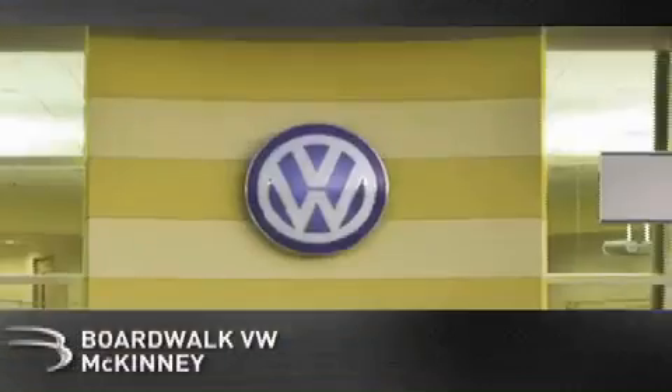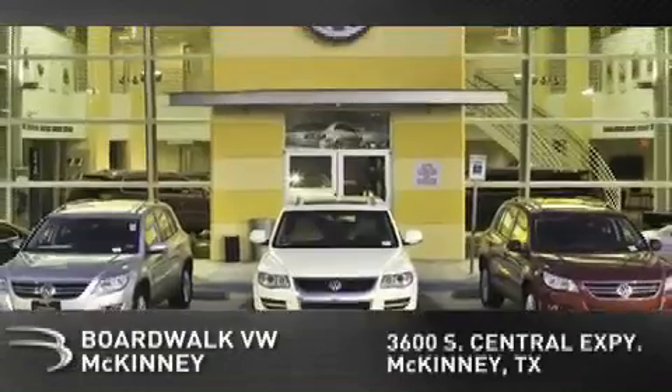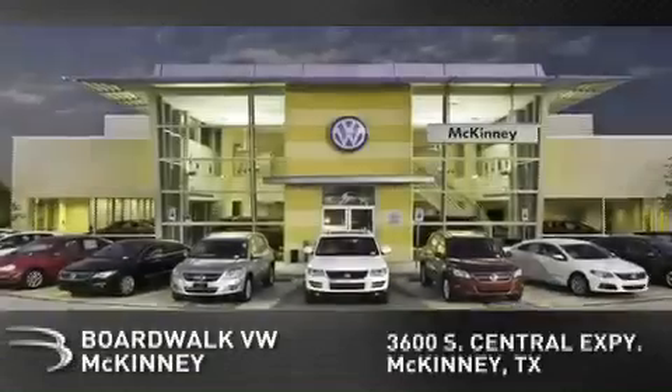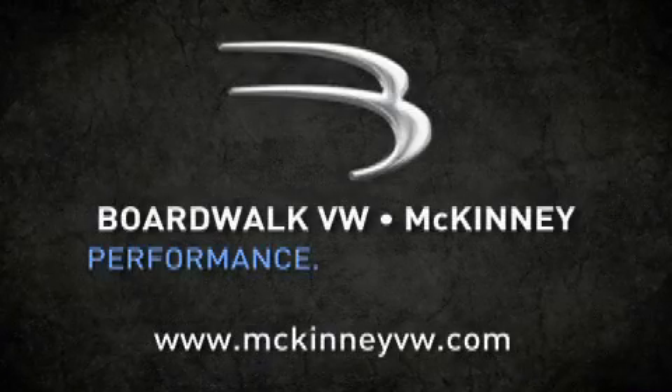Boardwalk Volkswagen McKinney is conveniently located at 3600 South Central Expressway in McKinney. Come experience the Boardwalk difference today. When you think Boardwalk, think performance. It's what we do.